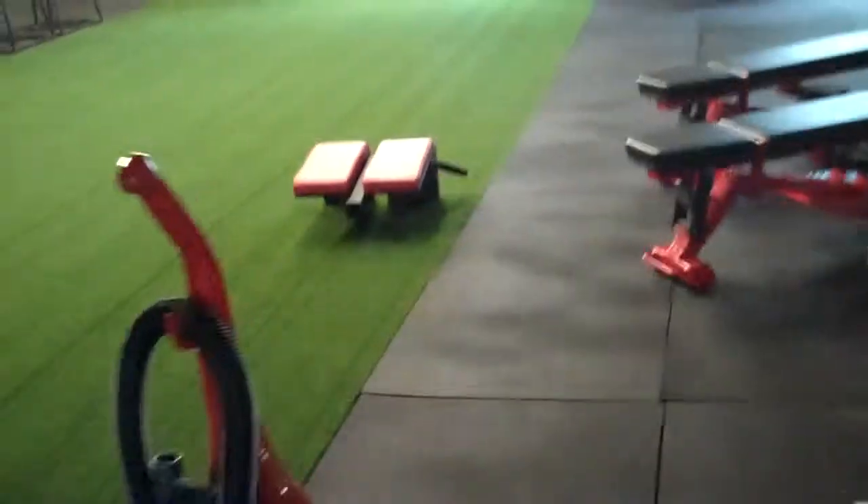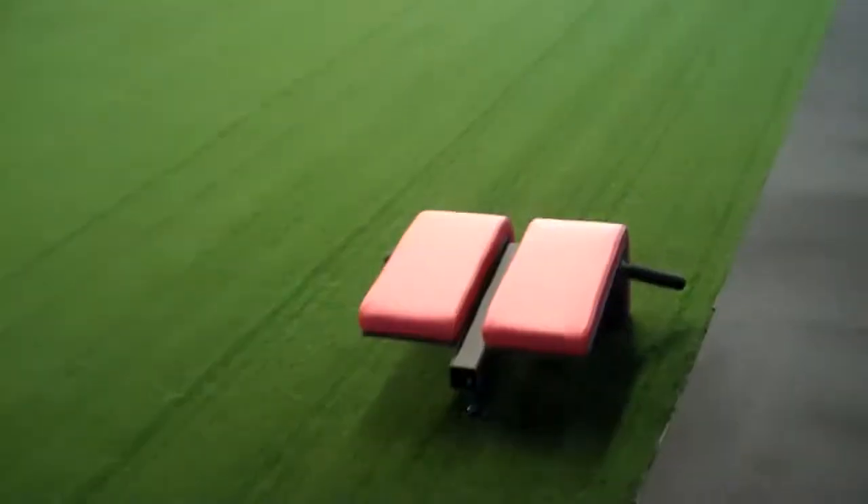Going inside the gym. There's the pad going on the 45 degree pro back raise.